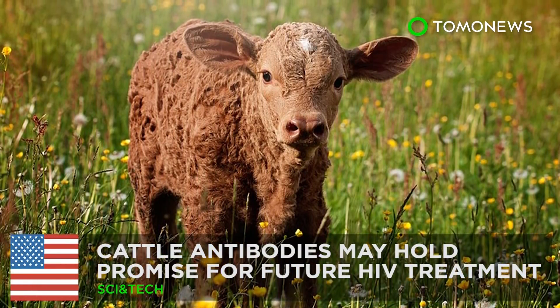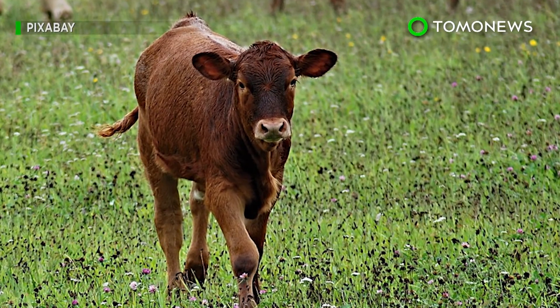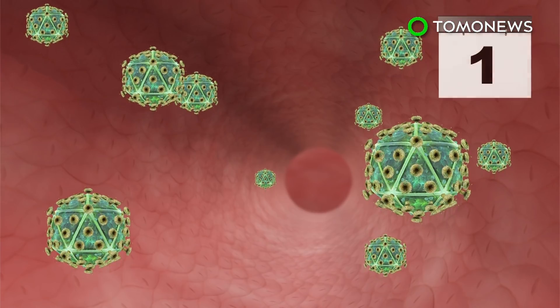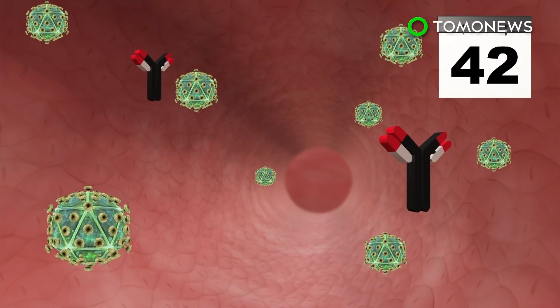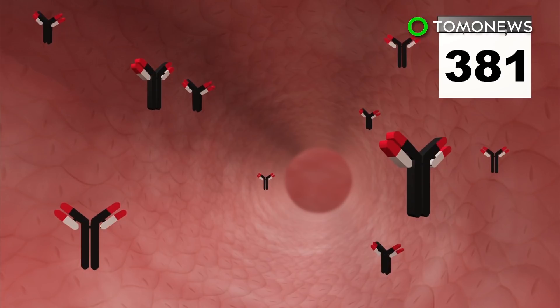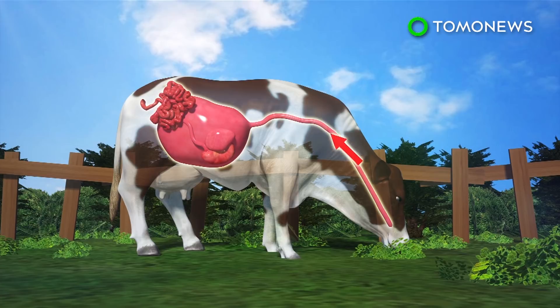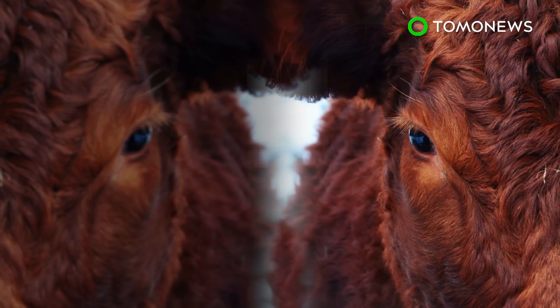Are cows the cure for HIV? U.S. government-funded HIV research in cattle may hold promise for future HIV treatments. In a study, scientists injected four calves' flanks with HIV. The cattle's own immune system first produced antibodies that nullified 20 percent of the virus in 42 days and counteracted 96 percent of the HIV virus within 381 days. Researchers theorized the cattle were able to do this due to their robust digestive system that encounters a variety of bacteria. The research may point to cattle being a source of medicine in the future.